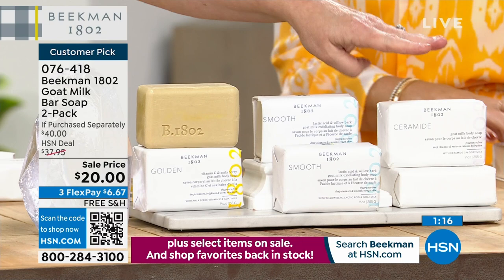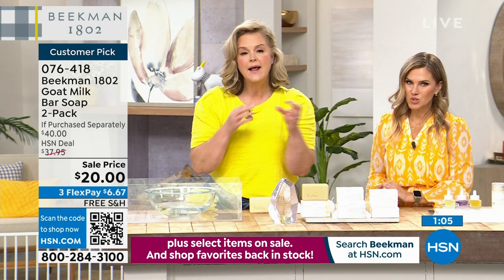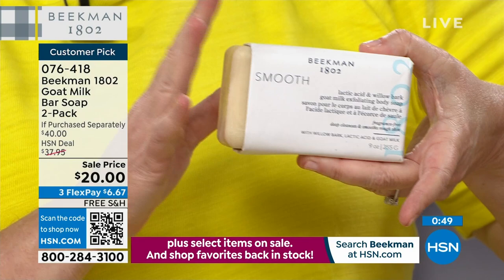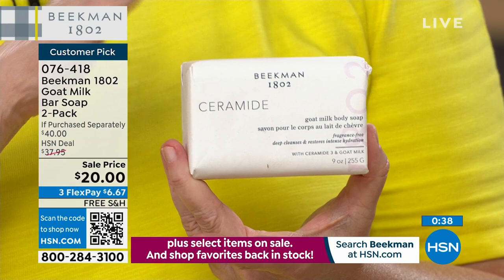These are triple milled. If you have problematic skin or rough skin on your legs as you get older, if you have excess buildup, go with the Smooth — it has willow bark, lactic acid, and goat milk. If you have super dry skin, go for the Ceramide bar — ceramides are kind of the glue that holds your skin together and give you additional moisture. This is what I use on my face.